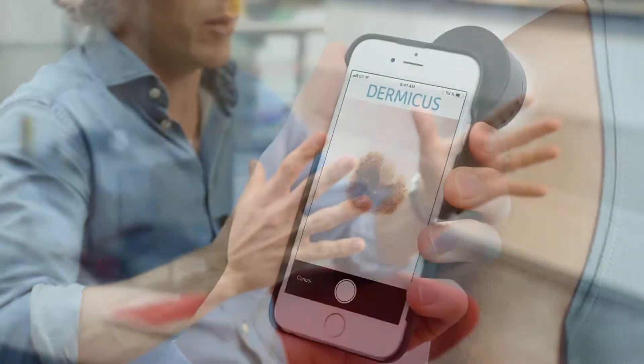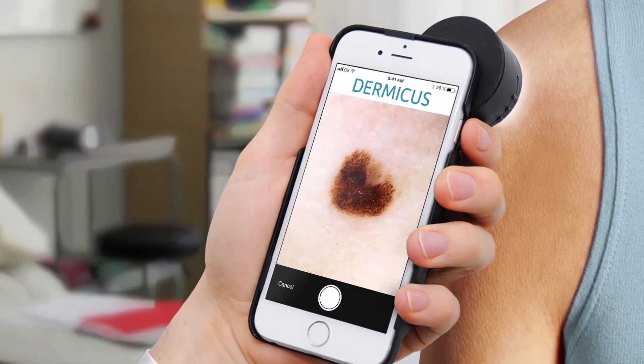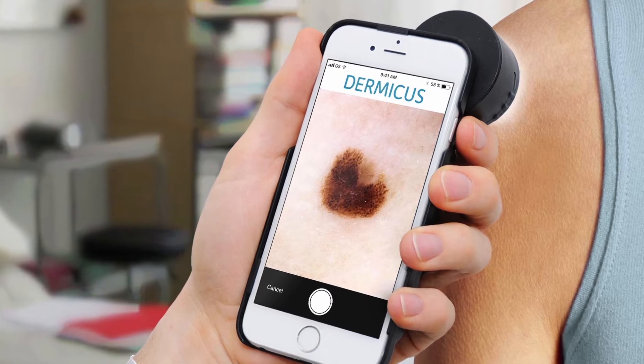We are going to be a part of the ecosystem helping out solving skin cancer, both when it comes to faster and more accurate diagnosis, but also when it comes to prevention. Skin cancer is increasing every year and the most important thing is early detection for survival of malignant melanoma. The problem here is that there is a lack of dermatologists and sometimes there is long distance between primary care and dermatologists as well.